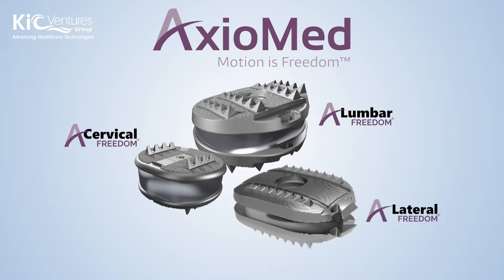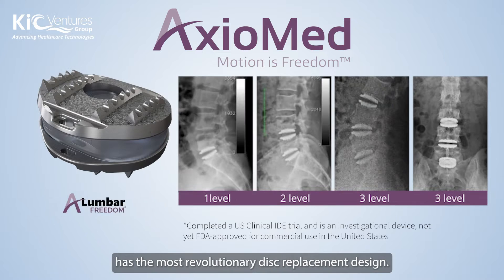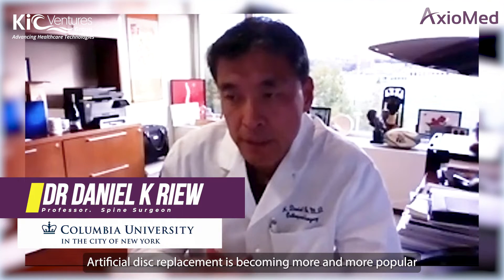Dr. Art Steffi developed the first viscoelastic disc made with a rubber core in 2001. Engineers who worked with Dr. Art Steffi founded Axiomed. There is consensus that Axiomed has the most revolutionary disc replacement design.